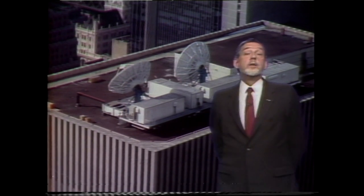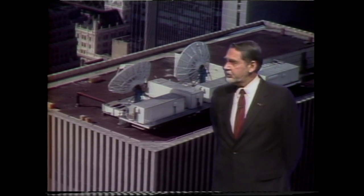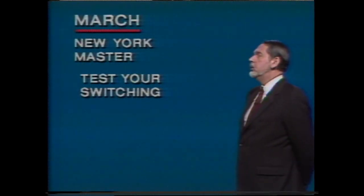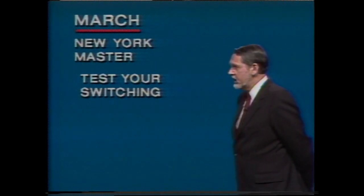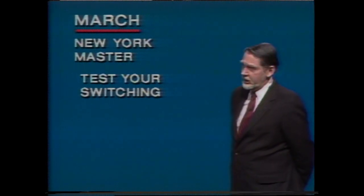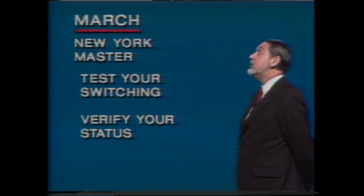As you know, the Burbank Master Station began uplinking the full West Coast schedule last January. During March, we're using the New York Master Station to test the remote switching system — tests that are going very well, by the way — and to verify the software and status of the K-band equipment at each affiliate.